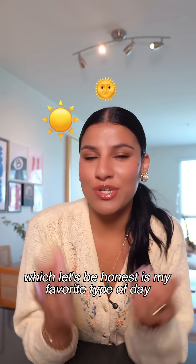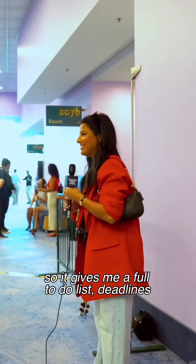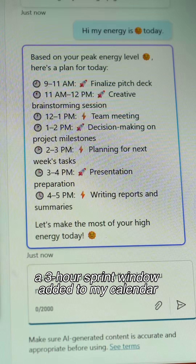If I'm at my highest energy — and let's be honest, it's my favorite time of day — it knows I'm on a roll. So it gives me a full to-do list with deadlines and a three-hour sprint window added directly to my connected calendar.